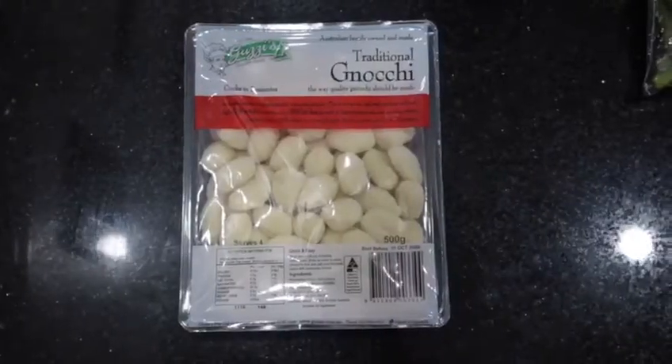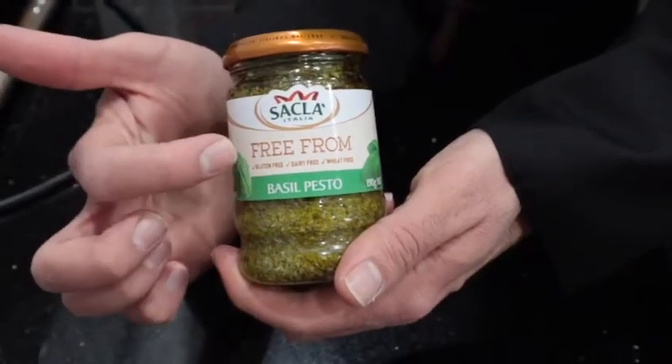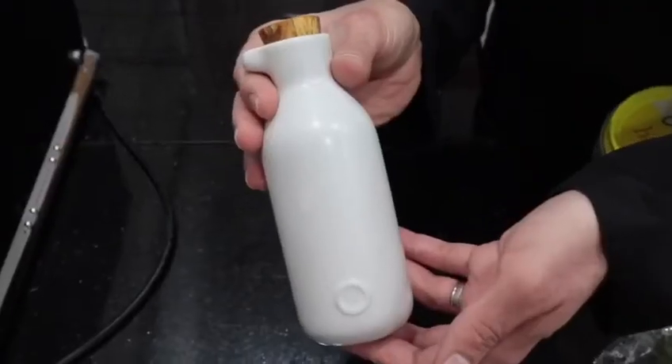Today's recipe is basil pesto gnocchi, and here are the ingredients you will need: traditional gnocchi, Sacla vegan pesto — make sure you get the one that says free from gluten, dairy, and wheat, because there are two types — pine nuts, and some olive oil.